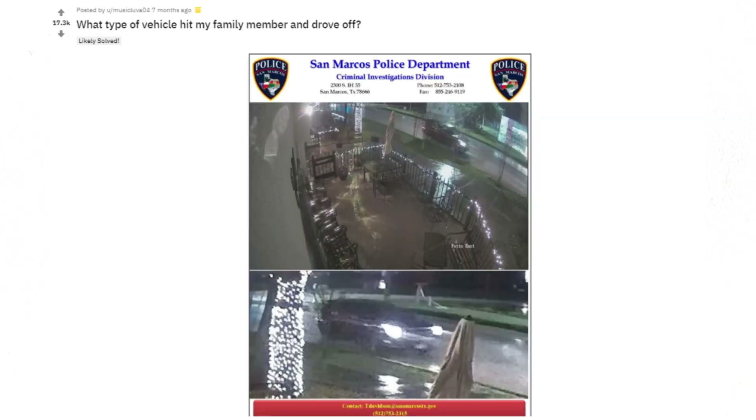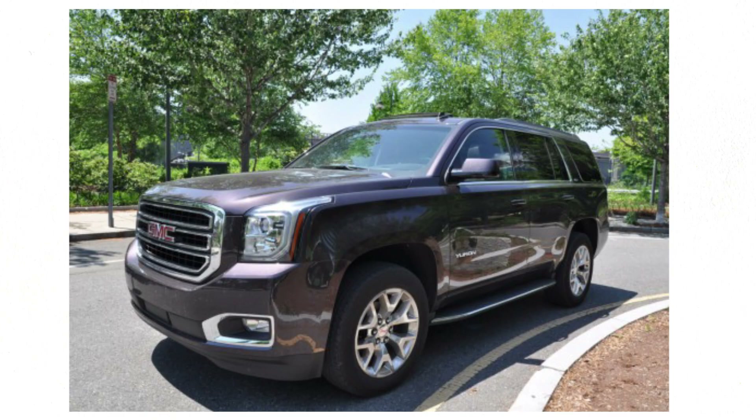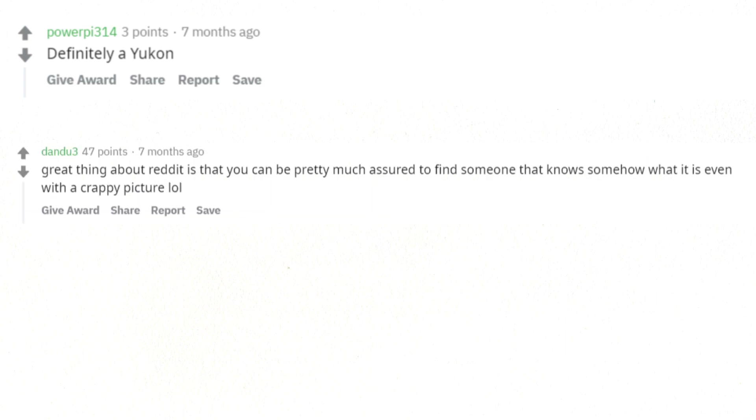What type of vehicle hit my family member and drove off? 2015 to 2019 GMC Yukon, SLE or SLT trim — not a Denali. Can tell by the wheels; most Denalis have much bigger wheels that are large and gaudy. Also the grille would be an SLE or SLT trim, possibly with a rectangular fog light on the passenger side bumper. Definitely a Yukon. Great thing about Reddit is that you can be pretty much assured to find someone who knows what it is even from a crappy picture.